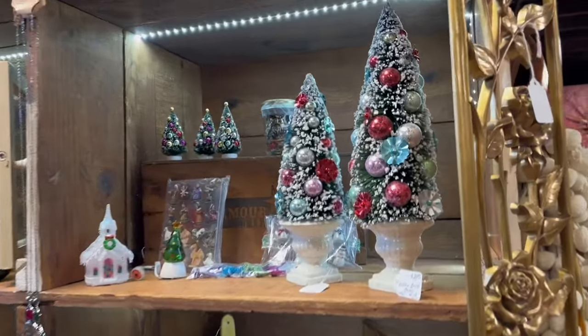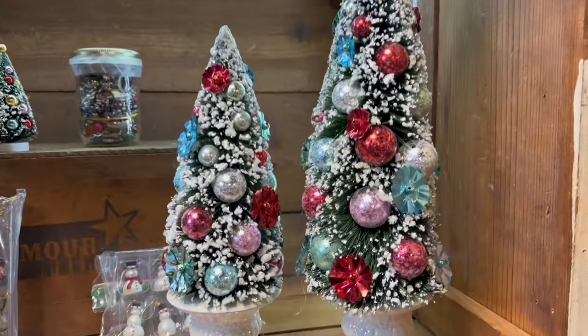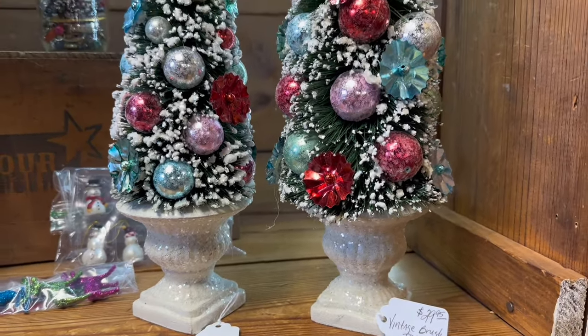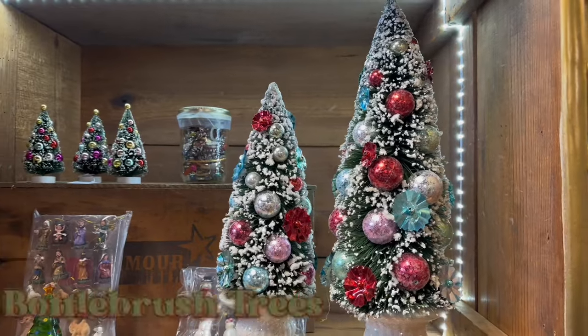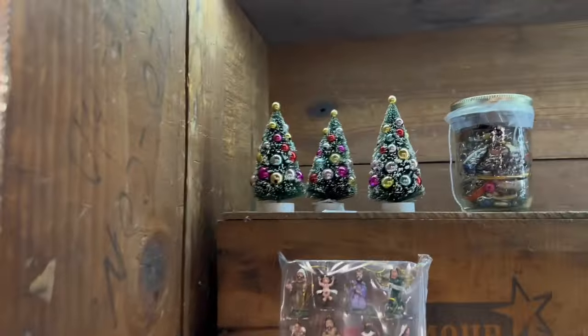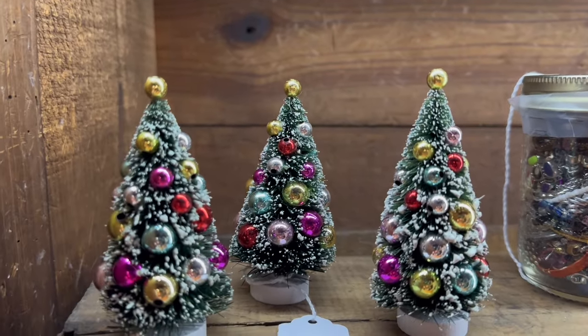I didn't even know that bottle brush trees were antique — I thought it was a fairly new thing. But right here on this display I found two kind of large ones and then back on the back top shelf three small ones. You can definitely tell when you really look at them that they are indeed retro vintage finds.